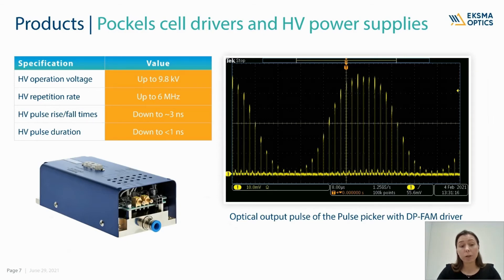However, not all parameters are possible to get at the same time. In addition to the standard Pockels cell drivers, we have a very interesting driver with fast amplitude modulation. It allows control of the amplitude of each high voltage output pulse separately. Here you can see the optical output pulse of a pulse picker with the mentioned driver. Please note we can combine all components into a single pulse picking system and provide a complete solution for your application.